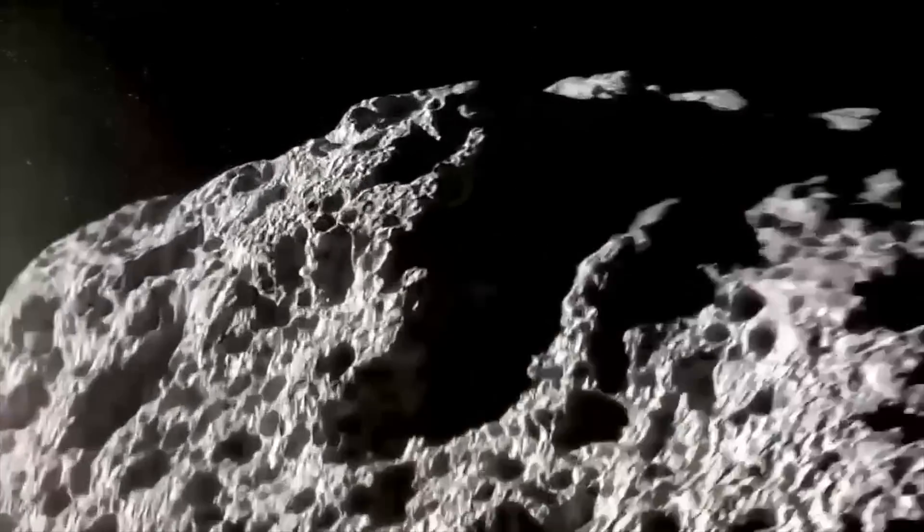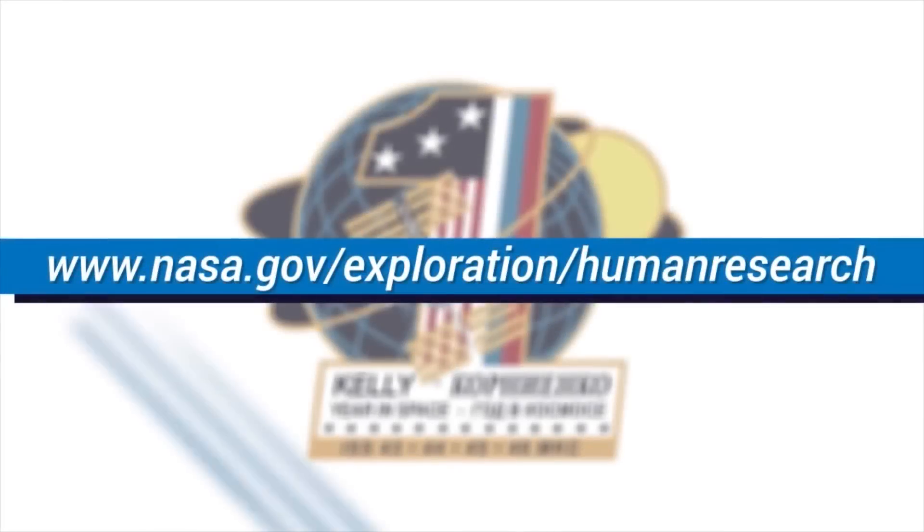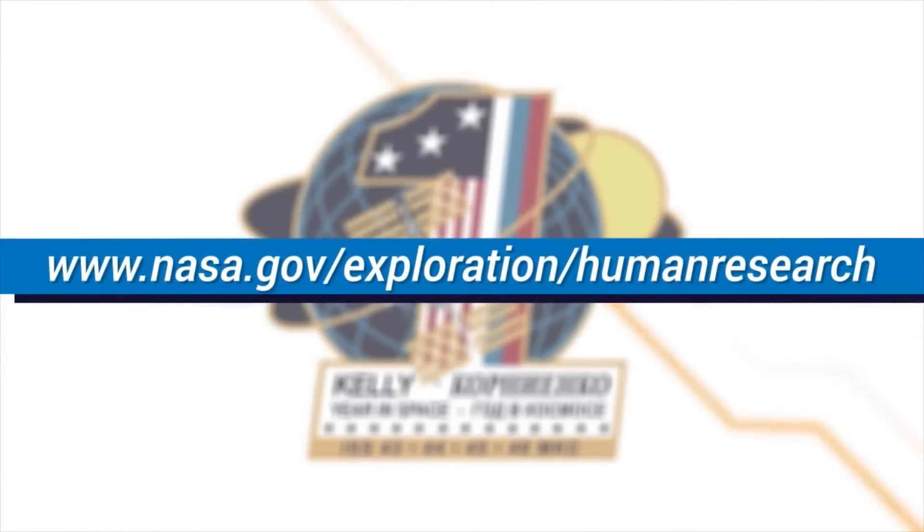Vision is a critical sense on Earth and in orbit, and it is imperative we learn more as we prepare for future missions to asteroids, Mars, and beyond. Patients on Earth suffering from similar problems may benefit from NASA's research of this syndrome and the increased focus on non-invasive measurement techniques. To learn more about NASA's Human Research Program, visit www.nasa.gov.